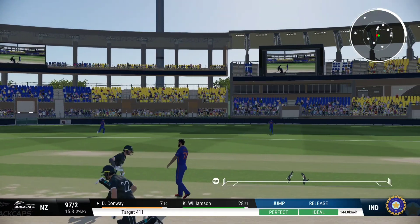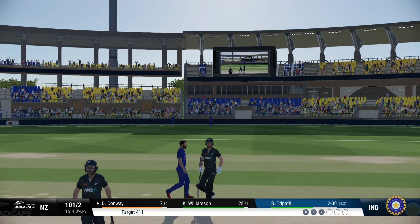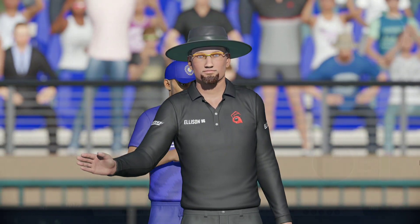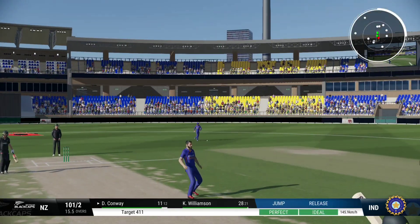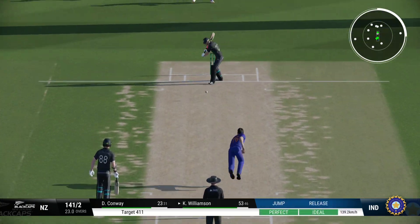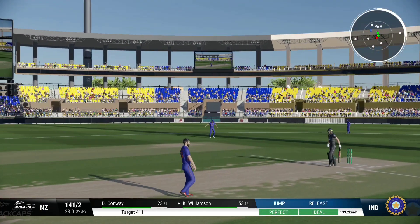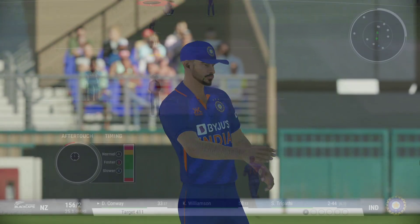Great shot through the gap, perfect timing. What a lovely shot and it flew to the boundary. Six runners added. Looking back at it, I'd say that it made it easily.